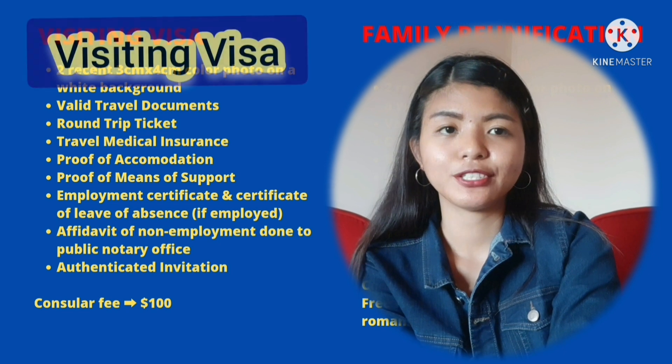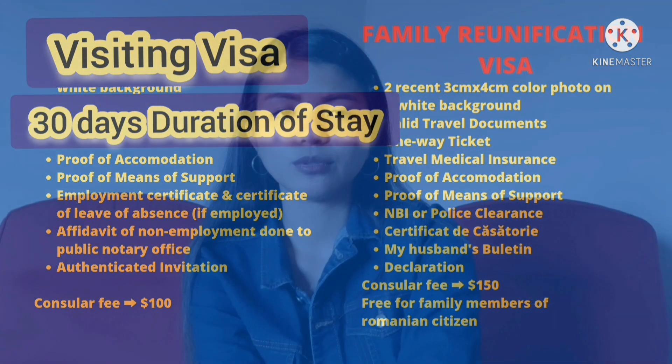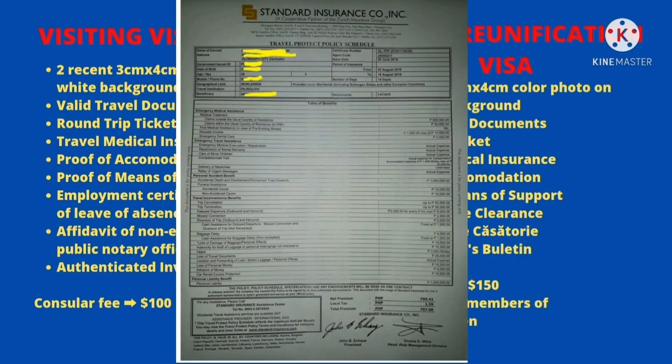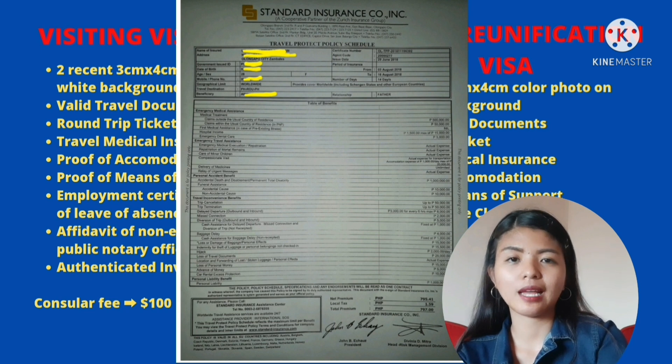Take note po pala, pag mag-a-apply ka ng visiting visa at gusto mong i-maximize yung 30 days na duration of stay mo, kailangan yung round-trip ticket mo yung date nya is good for 30 days. So kung June 1 ka yung flight mo, kailangan yung balik mo mga July 1 or June 30. Kasi yung i-grant ng embassy sa'yo na duration of stay ng visa mo is naka-based dun sa date ng round-trip ticket mo. Next is yung travel medical insurance. Kailangan yung medical insurance na valid sa Romania, covering one day longer beyond ng intended period of stay mo. Yung kinuha ko na travel insurance parang sa standard insurance company ko siya kinuha at yung pinili ko is yung worldwide coverage.